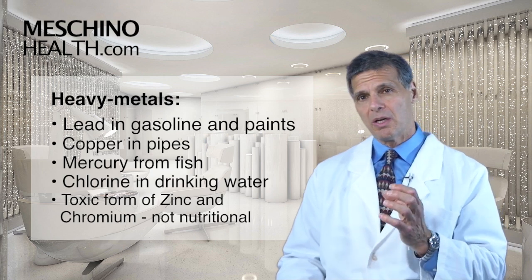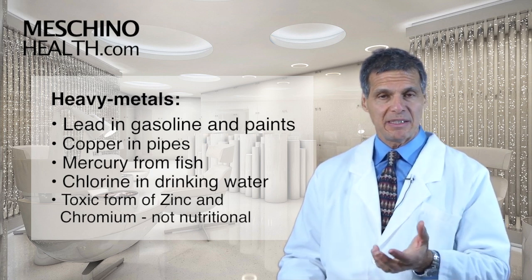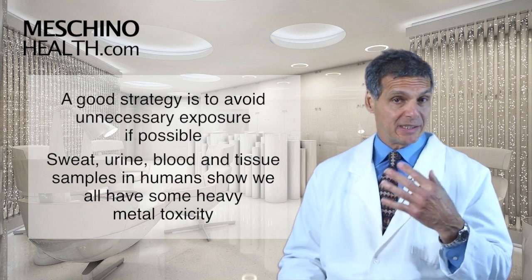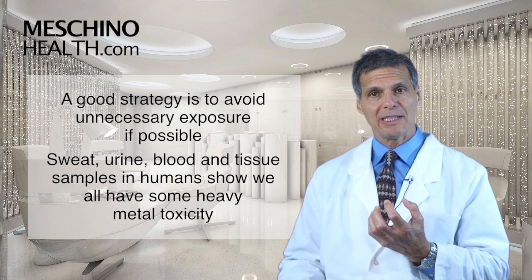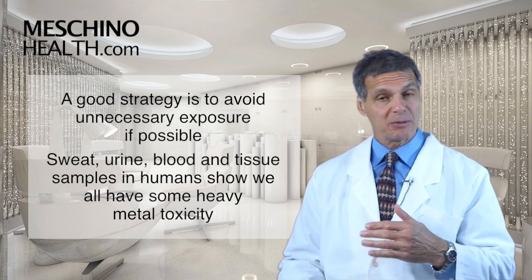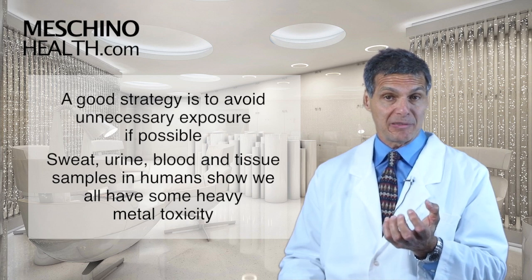And also certain forms of chromium — not the nutritional chromium, but certain valencies of chromium that are known to be toxic to the human body. So a good strategy is to do your best to avoid unnecessary exposure where possible, but we all have some accumulation. When you look at human studies, sweat samples, urine samples, blood samples, and tissue samples, all of us have some heavy metal toxicity to a degree.